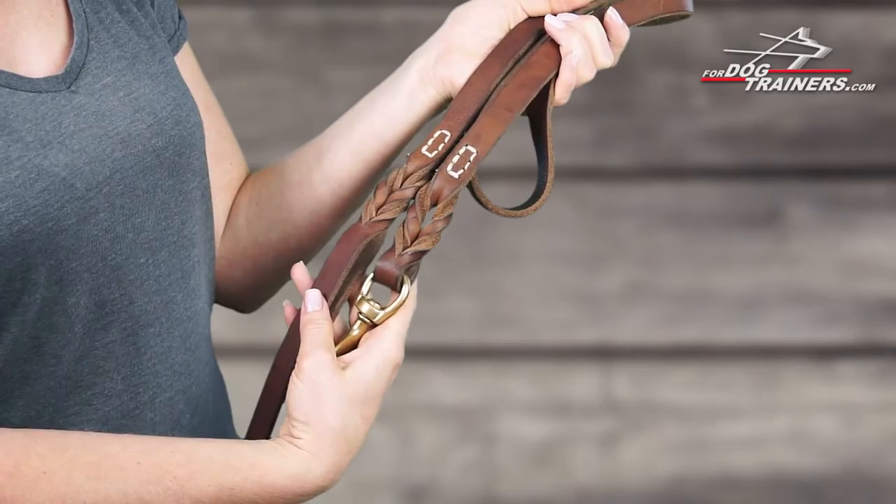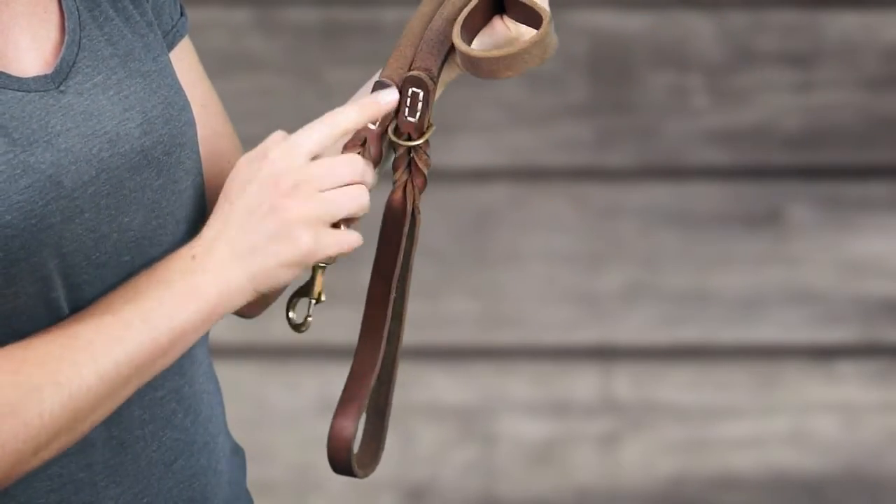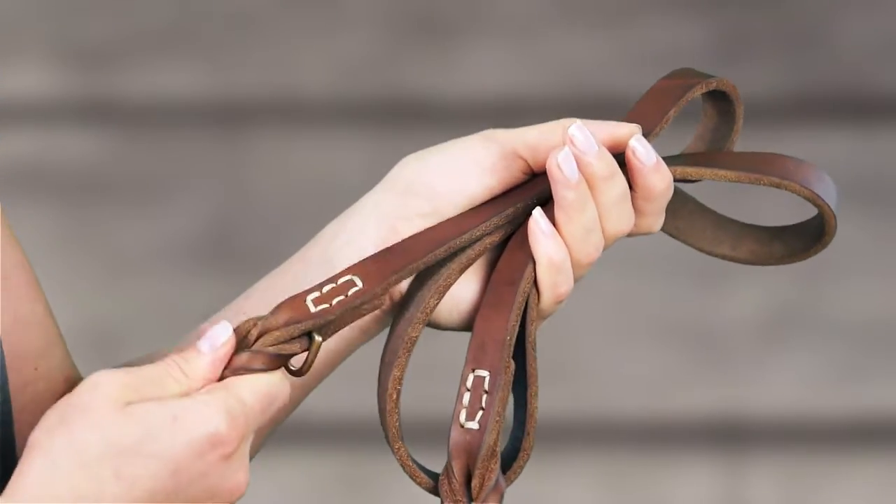And the most important feature about this leash is that it has splendid decorative elements — braided parts that adorn the supply near the handle and the snap hook.